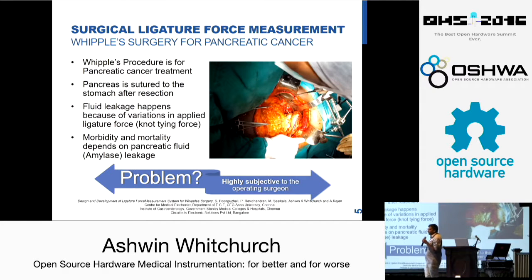I apologize if anybody is grossed out with the video here. So, what we have done — pancreatic cancer, I think everybody knows, is a very common form of cancer. Pancreatic cancer got popular because Steve Jobs died of it and everybody got to know what it was. The operation for pancreatic cancer is called Whipple's procedure, and what it involves is resectioning — or in crude words, cutting off the part of the pancreas that is cancerous.